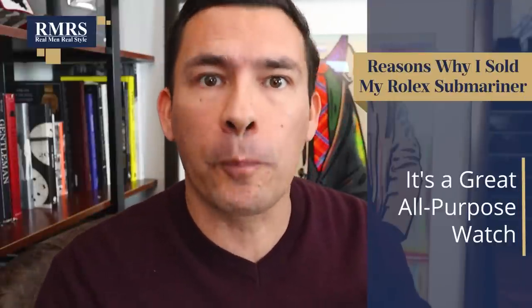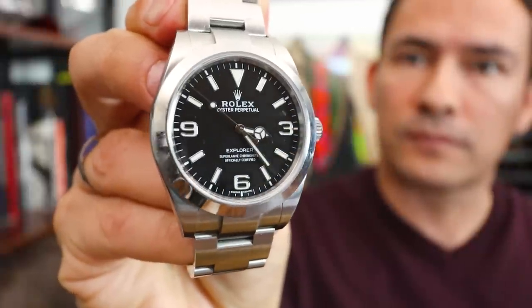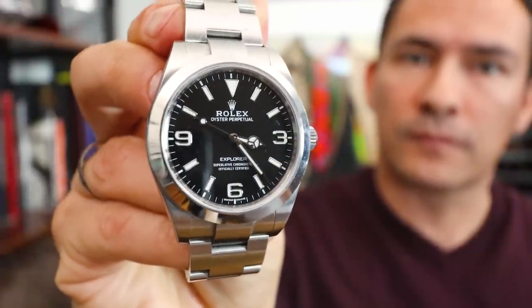It's a beautiful watch — why wouldn't I wear it more? This leads me to the next reason: it's a great all-purpose watch. If it was the first Rolex I'd ever owned and I didn't own any other Rolexes, I probably would have wanted it a lot more because it's a jack-of-all-trades watch — you can dress it up, dress it down, wear it as your everyday watch. But I already had this Rolex Explorer, and I'm wearing this as my everyday watch. It showed because I wore it over a hundred times in the last year.